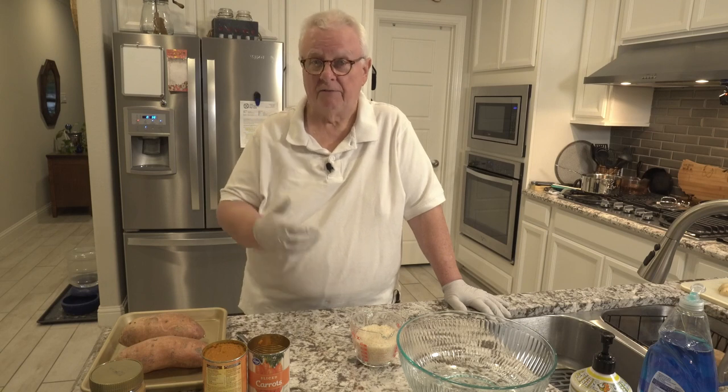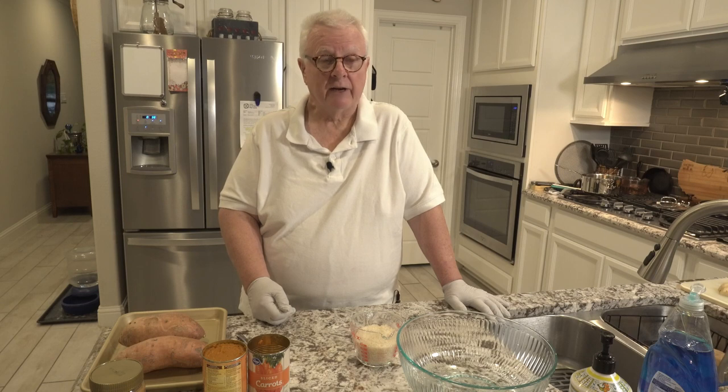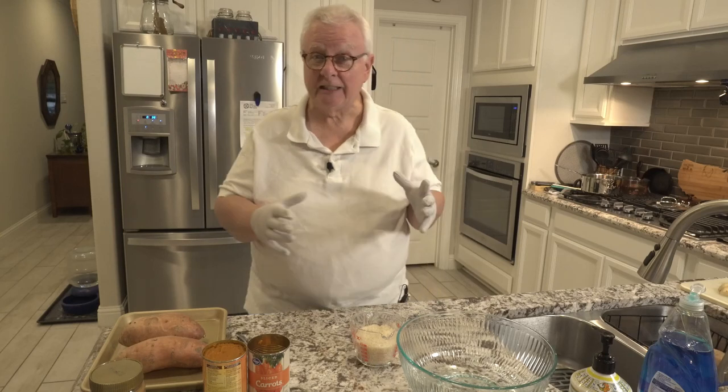Bland meals? Why would you deal with bland meals? Because bland meals are often recommended by doctors or vets for people recovering from being sick, from dogs having digestive issues, or people coming off of an extended fast trying to get their digestive system willing and ready to accept food again.